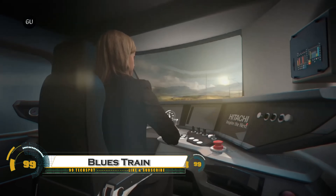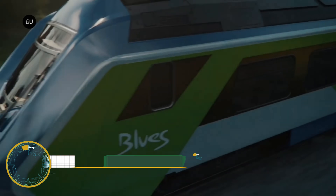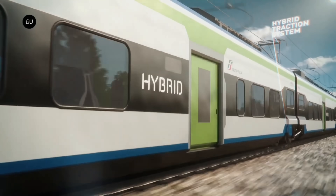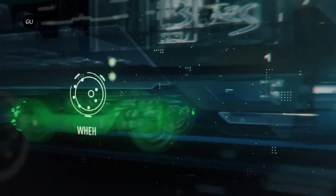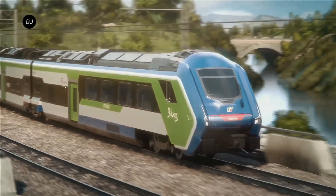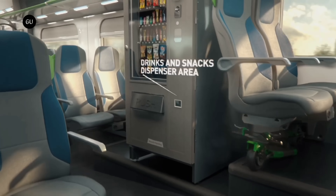The Hitachi Rail Blues Train is a cutting-edge hybrid regional train designed to revolutionize sustainable transportation in Europe. Developed for Trenitalia, this innovative train operates using three power sources — electricity, diesel, and batteries — making it adaptable to both electrified and non-electrified rail lines. The Blues Train reduces carbon emissions by up to 50 percent compared to traditional diesel trains.